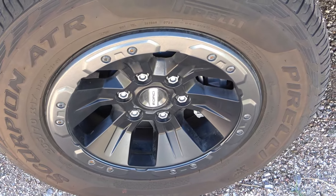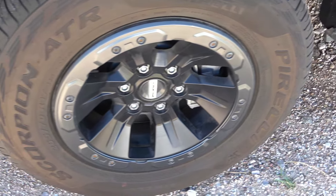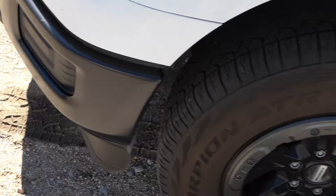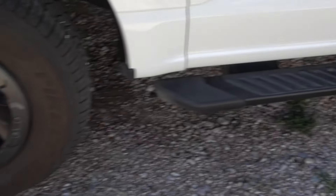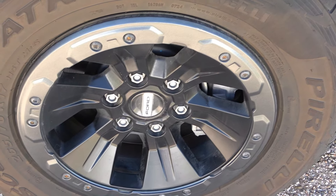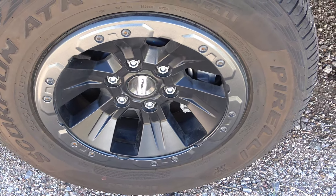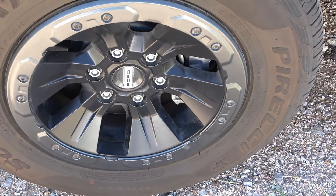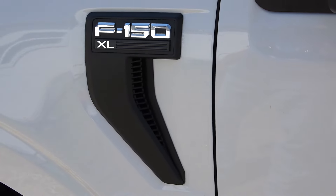These wheels are aftermarket Chinese knockoffs I got on Facebook Marketplace. I love them — matte black with a gray ring that matches the bumper, mirrors, and running boards. They're all matte black. I also got good steel lug nuts on here, because on other models they coat them with plastic and after a few tire rotations the plastic peels off and your sockets won't fit. No more of that — XL man, it's a work truck.